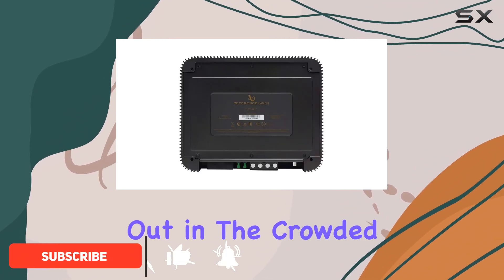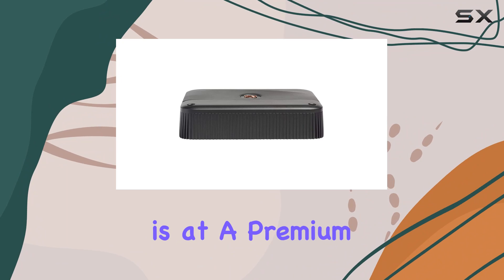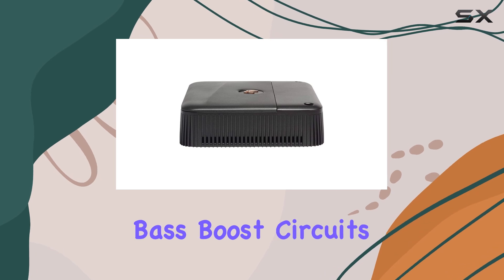This unit stands out in the crowded market of car amplifiers with its low-profile chassis and compact design, making it an ideal choice for vehicles where space is at a premium. One of the key features of the Reference 600N1A is its variable electronic crossovers and bass boost circuits.